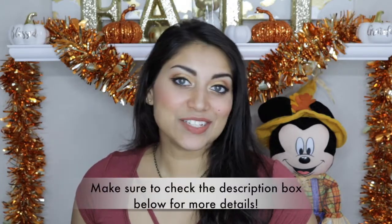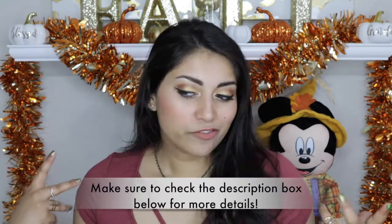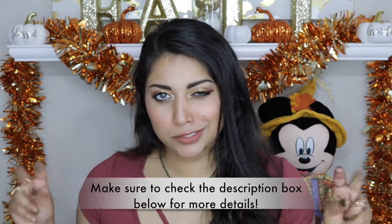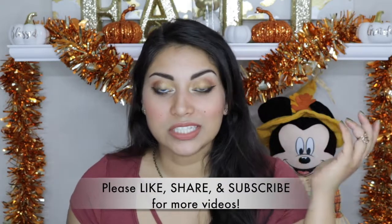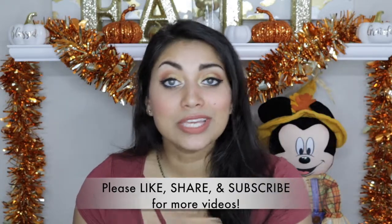Hi guys, welcome back to my channel! Today I decided to do a really simple fall daytime smoky look. This is super simple and really easy — you can find these colors literally anywhere. I did this look when I was rushing to church in like 10 minutes. There are no falsies or anything for this look, and you can totally skip the liner as well. I didn't even use foundation or concealer.